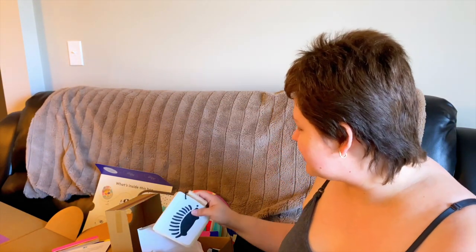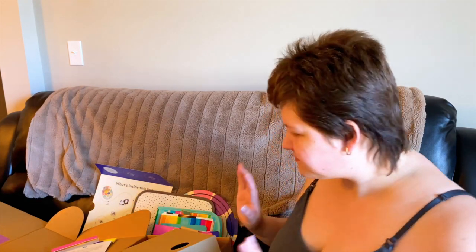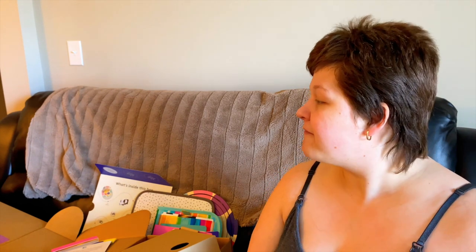So that is everything that comes in the Looker subscription box. These are $80 every two months — every couple of months they send you a box that corresponds with your child's age and where they are developmentally. Very exciting! I'm going to go ahead and unbox the other box, and that'll go into a second video. Thanks for watching, bye!